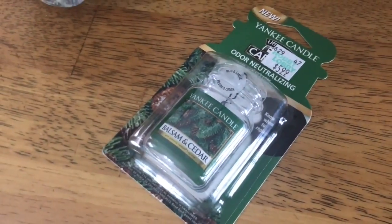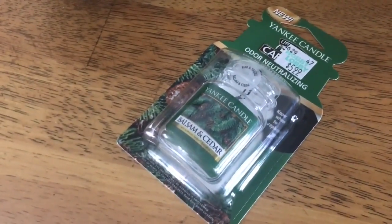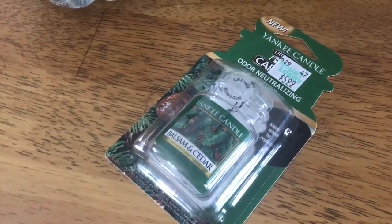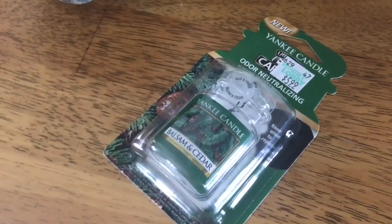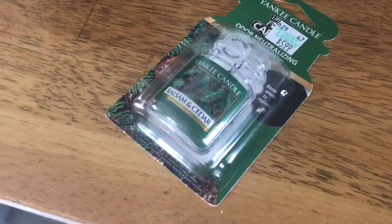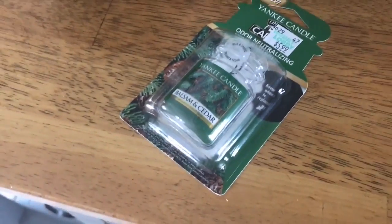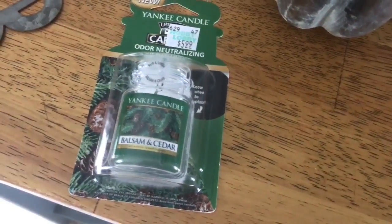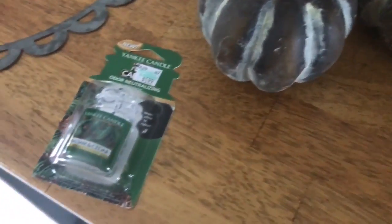As I was checking out I saw this, and if you've been watching my channel you know that Christmas tree is my favorite smell. I would burn that candle all year long - it's my favorite. So I picked this up for my car. I'm not going to wait till December, I'm putting it in now. I was able to use a 40% off coupon on it, so it was cheaper than six bucks.